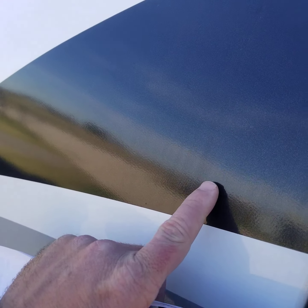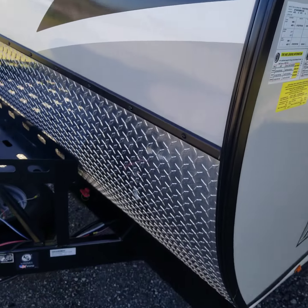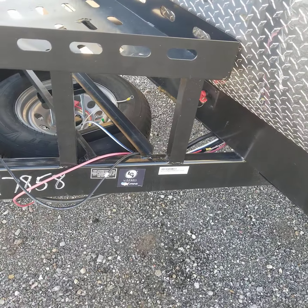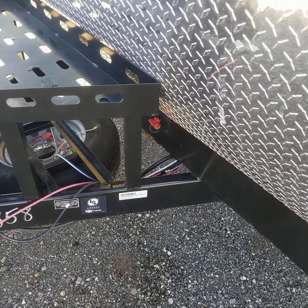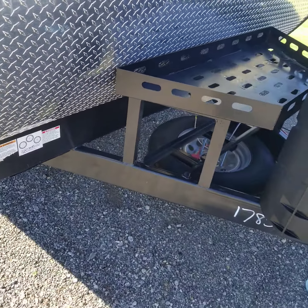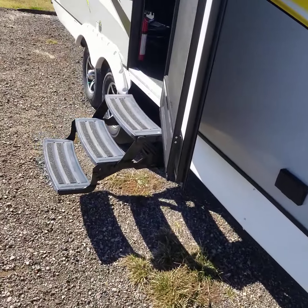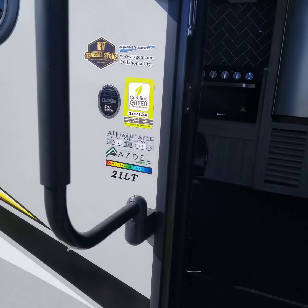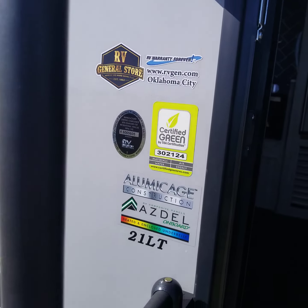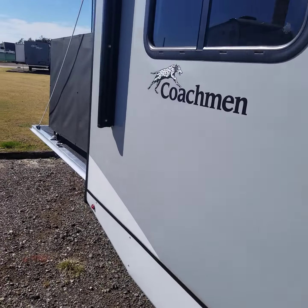It has a painted fiberglass front cap with accent decals that use new breathable graphics — those will not dry, crack, or expand like old-style ones. It has a built-in battery disconnect, which is nice if you're not going to be plugged in all the time. That keeps your batteries from being drained by the TV antenna booster, lights, or LP detector. The aluminum cage construction makes the sidewalls very durable, solid, and rigid on the road.